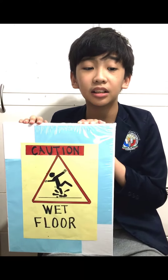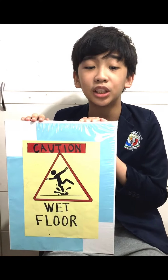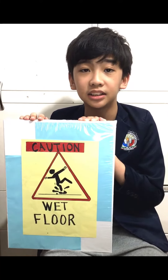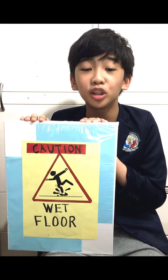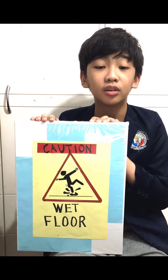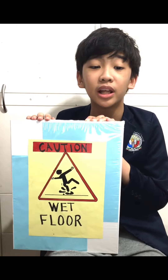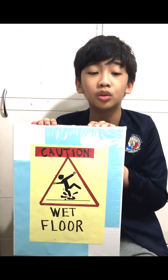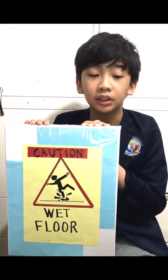Little things around us could save us from danger and harm, if we are careful enough to notice and appreciate their existence. So signs and symbols are very important for our own safety and to avoid accidents, which should never be ignored by anyone. Let us all be alert to look for the warning signs and symbols around us.